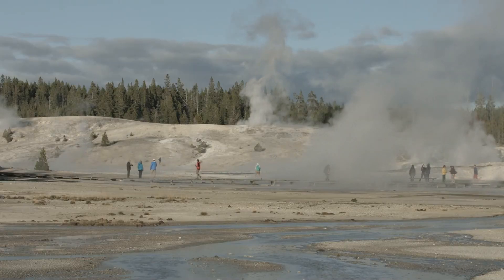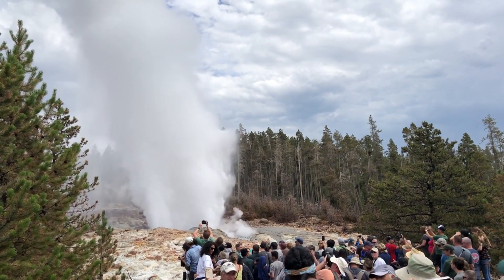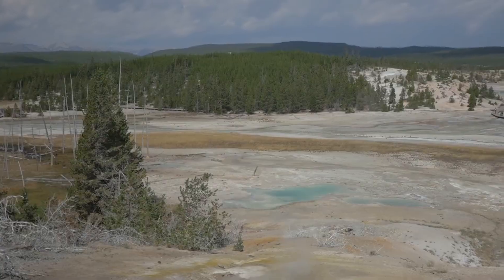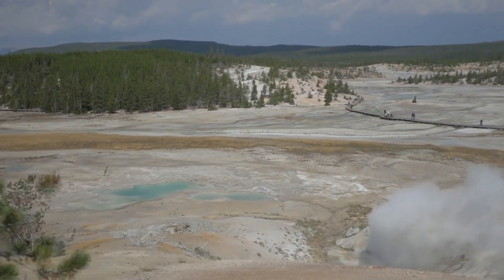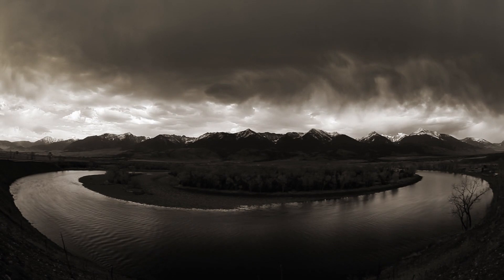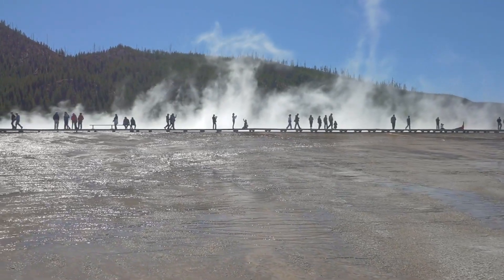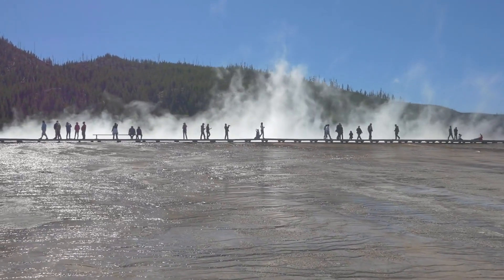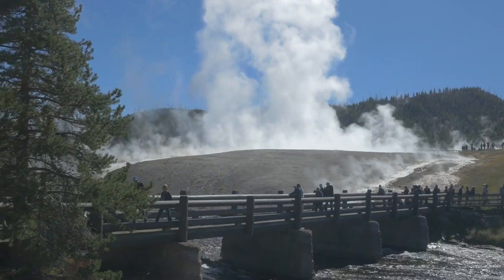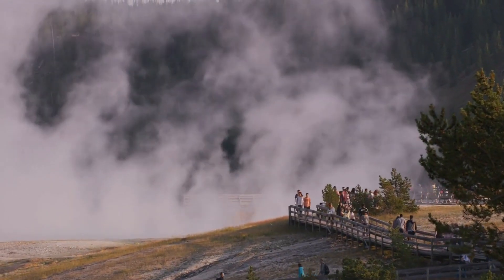What about the people whose livelihoods depend on the park? The increased eruption risk is affecting tourism and the local economy significantly. Yellowstone National Park isn't just a natural wonder — it's a major economic hub for the surrounding region. The sudden shutdown has hit hard, as the park attracts millions of visitors annually, driving revenue for hotels, restaurants, tour companies, and souvenir shops. The closure means cancelled bookings and a sharp decline in income, leading to layoffs and reduced hours for many local residents.